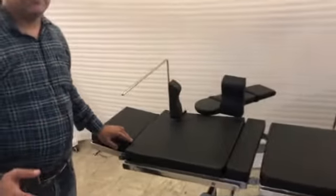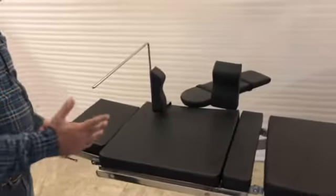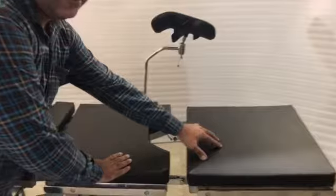I would like to introduce the positions, the accessories, and the machinery that is fitted within. Starting with the positions, we have a head section, a back section, a kidney bridge, a grounding section, and a leg section.